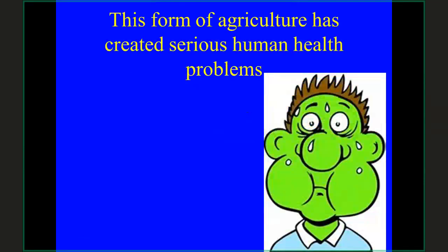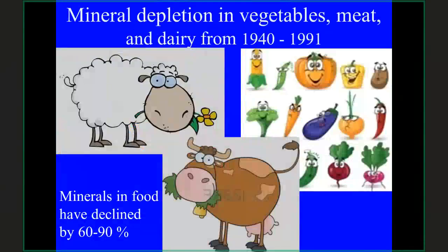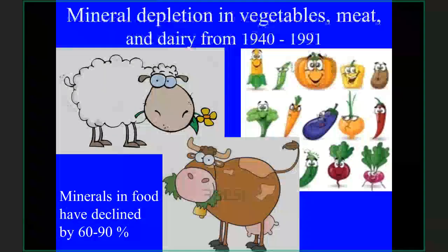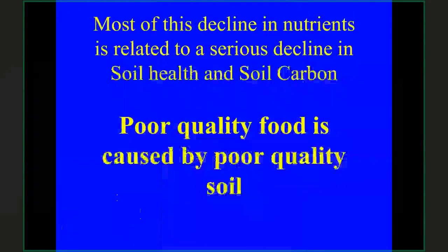This has created serious human health problems too. Looking at mineral depletions in vegetables, meat, and dairy — data from the United Kingdom from 1940 to 1991 — minerals declined mostly 60 to 90 percent. You can actually get an orange today with no nutrients and no vitamin C in it at all, which is directly related to dysfunctional soil. Poor quality food is caused by poor quality soil — it's definitely related to serious decline in soil health and soil carbon.